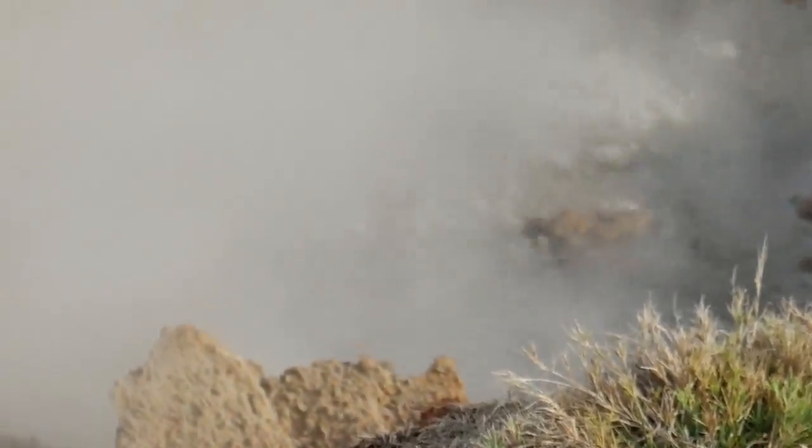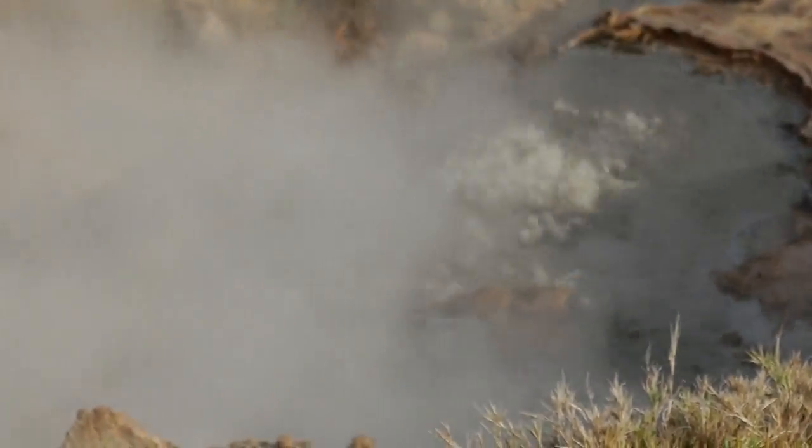Geothermal energy really comes from the heat from the Earth's core. In this particular area, the Earth's magma is about 7 miles from the surface of the Earth.